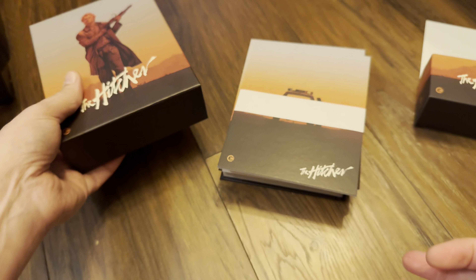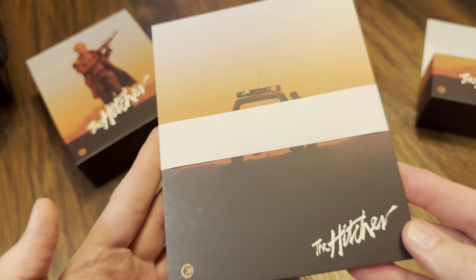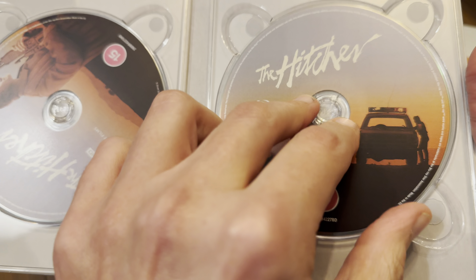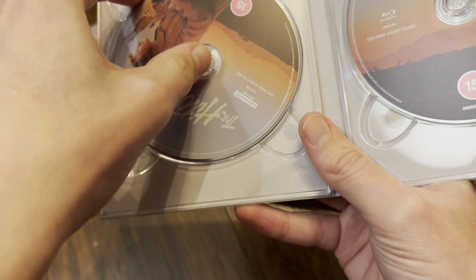Hello again and welcome back to the channel. Richard here again with another unboxing video, and today it's my most eagerly anticipated 4K title of the year so far. I've been waiting for this for what seems like ages. This is from Second Sight Films in the UK — it's Robert Harmon's The Hitcher, the Second Sight Films 4K Ultra HD Blu-ray limited edition collector set, starring Rutger Hauer, famous from Blade Runner. Let's get this one opened and check it out.